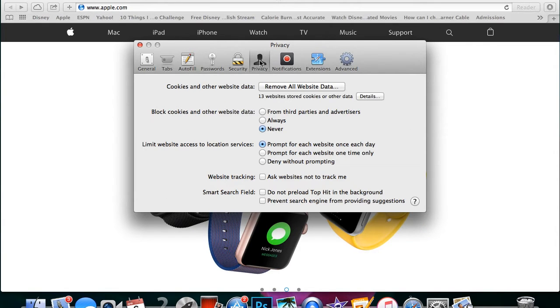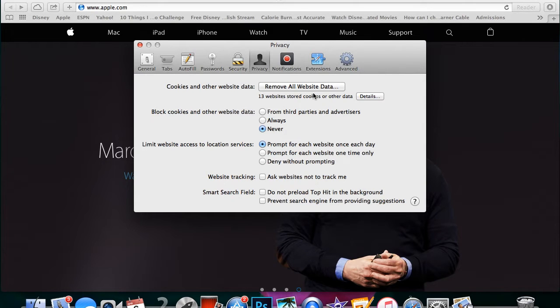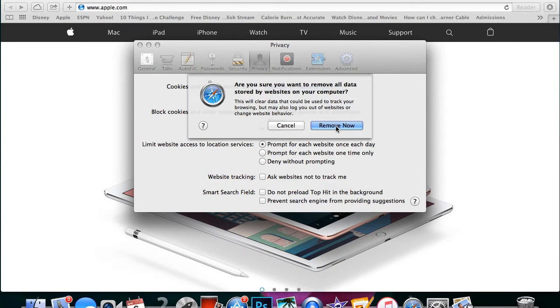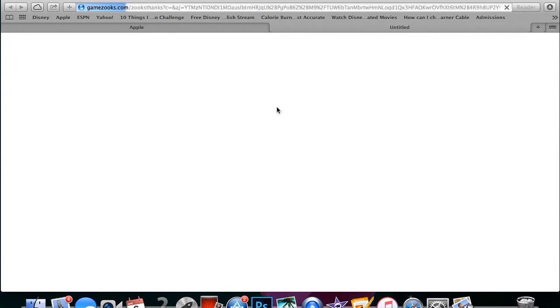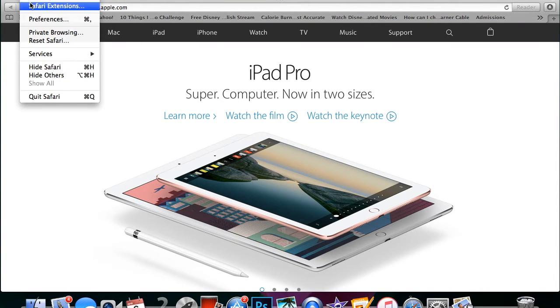Then go over to Privacy and make sure that the cookies and other website data are removed. Just click on it and then 'Remove Now.' You can click it again and remove now just to make sure everything's cleared out. Then close the settings. This time I'm going to put it on private browsing mode.